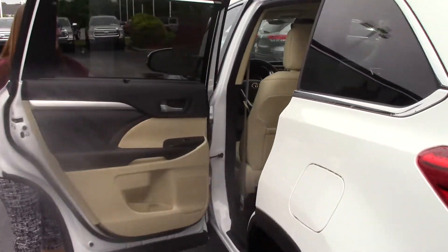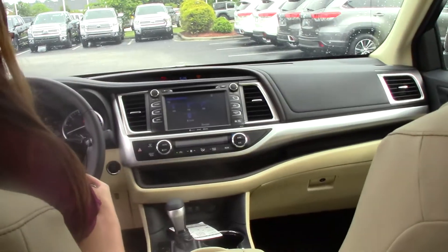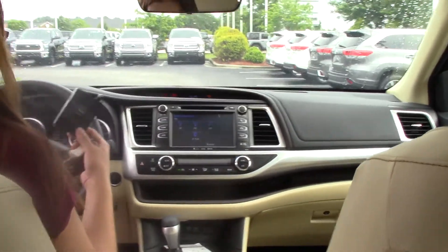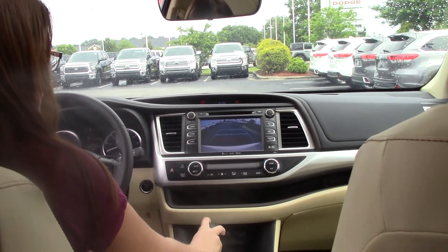Once you hop inside, let me show you some more details. It does have all the safety features: blind spot monitoring, lane departure alert, and pre-collision system. It also has a backup camera for safety.